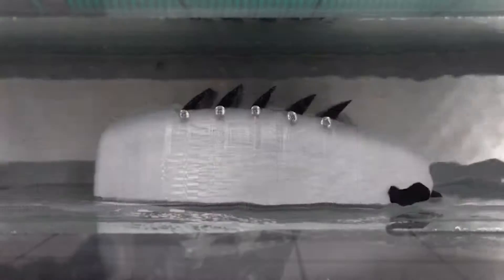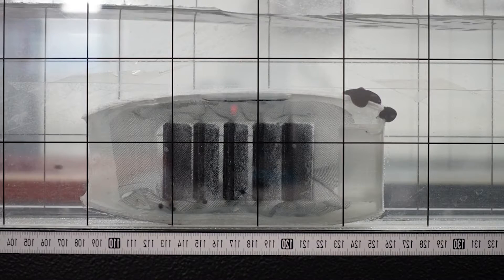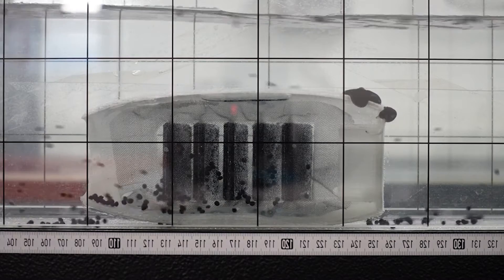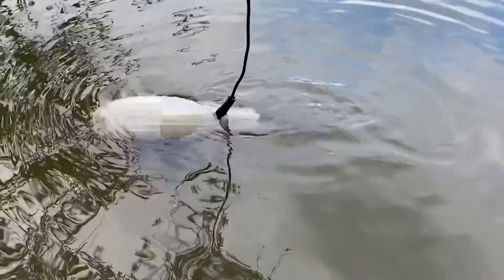When the cavity is full, the bot seals its mouth, opens its gill flaps like louvers, and raises the floor of the cavity to force the water out. The gill flaps are equipped with a fine mesh that lets water through but traps plastic debris. The robo fish currently measures 50 centimeters (19.7 inches) in length and can collect particles as small as two millimeters in diameter.